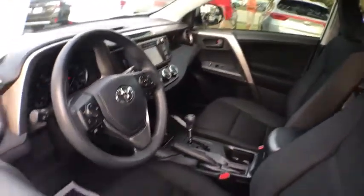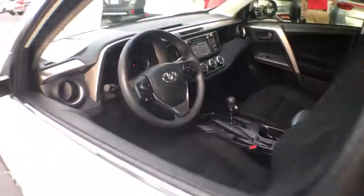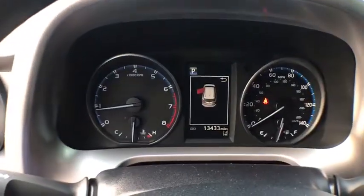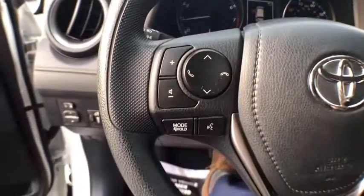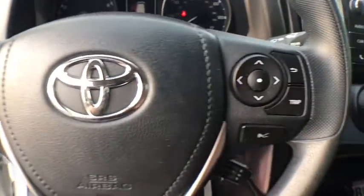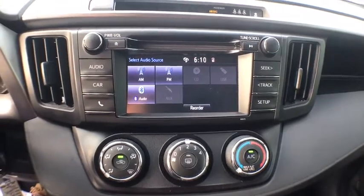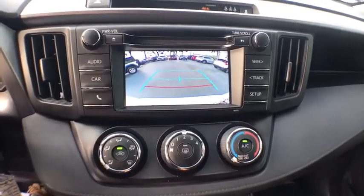This vehicle has less than 15,000 miles. Here are some of this vehicle's great options: traction control, keyless entry, lane departure warning, Bluetooth, power steering, cruise control, side airbags, power windows, power door locks, clock, daytime running lights, overhead console, tachometer, power mirrors, rear view camera, tilt steering wheel, vanity mirrors, cup holders, rear spoiler.